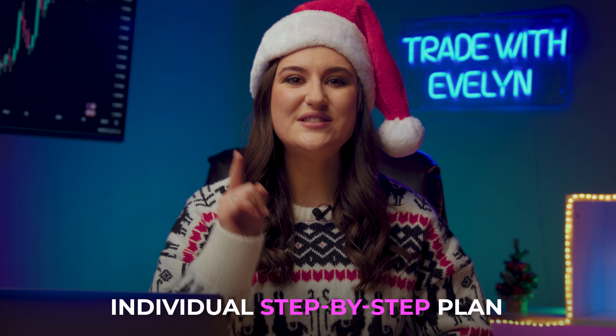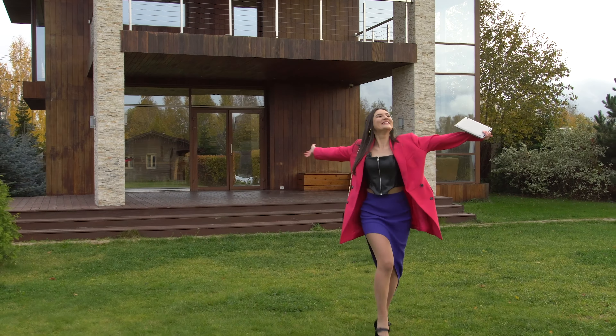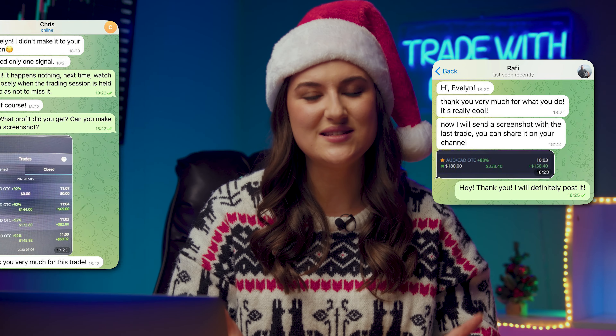Merry Christmas, my lovely traders! Now I will give away up to $50,000 and an individual step-by-step plan on how to start trading to 10 of my subscribers. But first, 2023 is ending and we need to sum it up. When you trade on the binary options market, it's very pleasant to do this. During this year, I was able to reach all my goals. I bought a car and a luxurious house and visited 12 countries on 5 continents. But the most important result of 2023 is my Telegram channel, where every day I share my trading moves in real time. By following everything step-by-step, subscribers earn $400 to $500 every day.